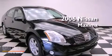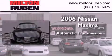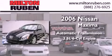This is a 2006 Nissan Maxima. This four-door sedan has an automatic transmission and a 3.5-liter V6.